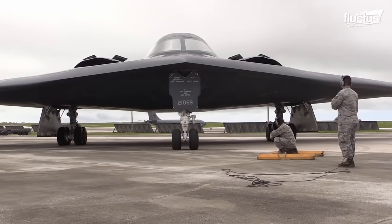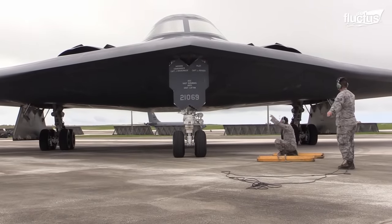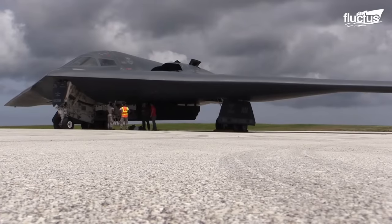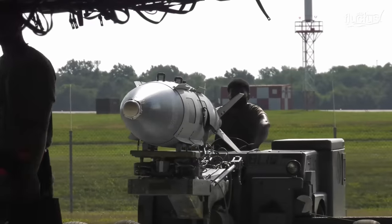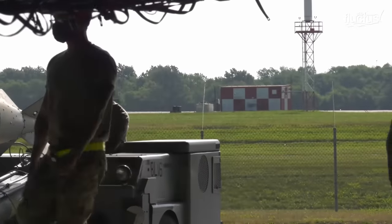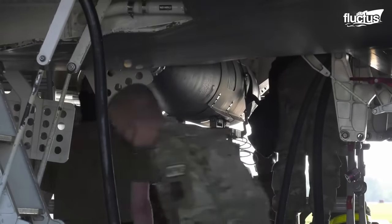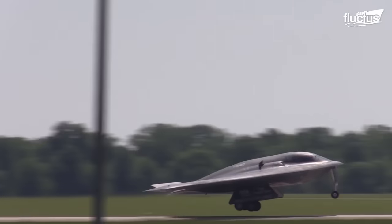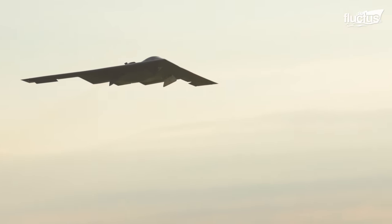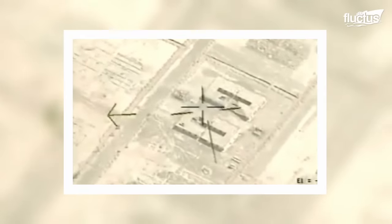The B-2 boasts an impressive 172-foot wingspan and measures nearly 70 feet long. Depending on the configuration, it can carry up to 80 500-pound class bombs, 36 750-pound bombs, or 16 one-ton nuclear or conventional bombs. Given the aircraft's ability to travel up to 6,900 miles before requiring refueling, the B-2 can penetrate deep into enemy airspace and do incredible damage to various targets.